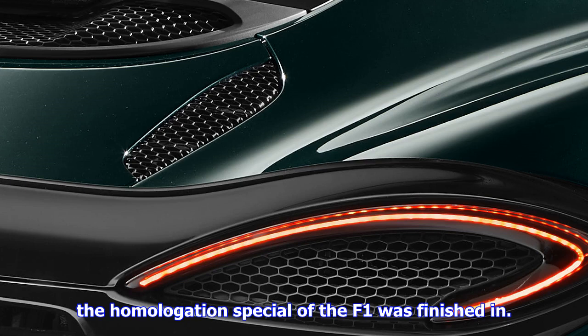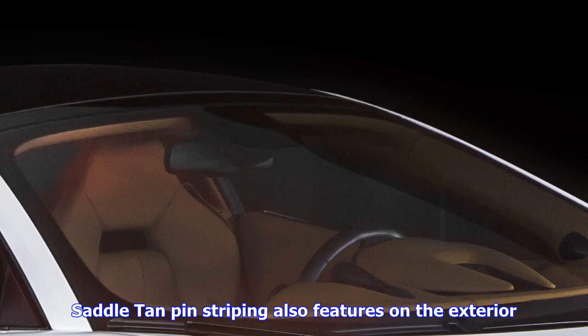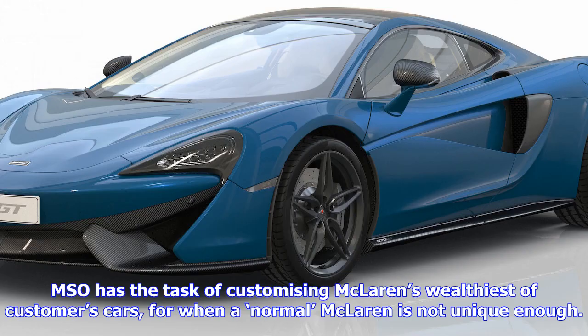MSO has the task of customizing McLaren's wealthiest customers' cars for when a normal McLaren is not unique enough. Jolyon Nash, McLaren's automotive executive director, said any McLaren is a special vehicle, but we are also seeing an increasing number of buyers expressing a desire to personalize their cars outside of the standard specifications offered. McLaren Special Operations will continue to create limited volume collections such as these six 570 GT models in XP Green to further extend customer choice.